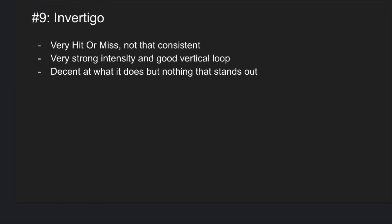Nine is Invertigo. This coaster is kind of inconsistent as you never know what type of ride you're going to get, especially if you're in different rows each time you ride. It's a decent ride but nothing really stands out other than the intensity of the coaster, especially in the vertical loop.